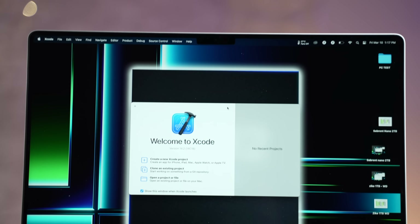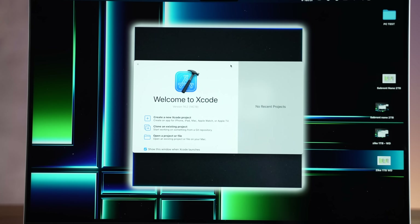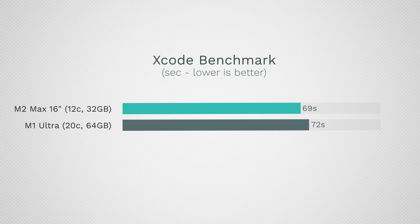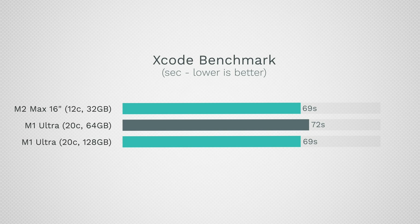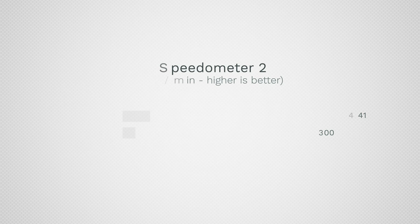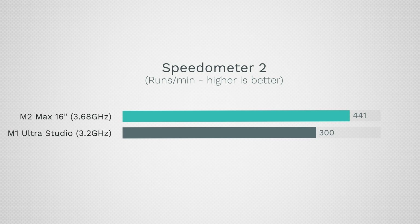Taking a look at programming using Xcode: the MacBook took just 69 seconds, which is insanely fast, whereas the $500-more-expensive Mac Studio took 72 seconds, and the $5,800 model also took 69 seconds. Can you believe spending that much on a Mac Studio and it's just as quick as a laptop? This MacBook is also super fast for daily tasks — in Speedometer 2.0, it scored 441 renders per minute, much faster than the Mac Studio.